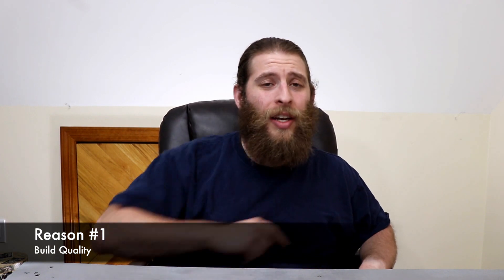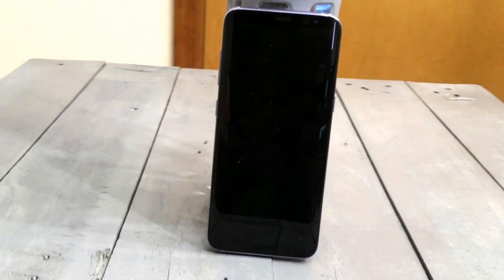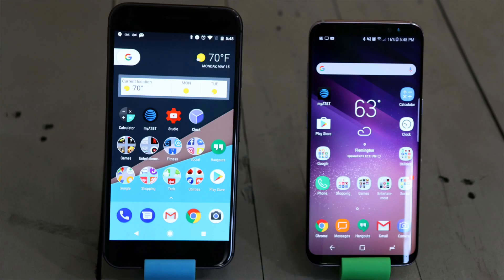Reason number one: build quality. The build quality on this phone is exceptional. It feels really tight in the hand, it's made of all glass, it has a curved back, it has a curved front, it feels really well built, and it just feels like a high quality device that feels great in the hand. And if you like big screens but don't like big phones, then this is definitely the build that you're looking for.